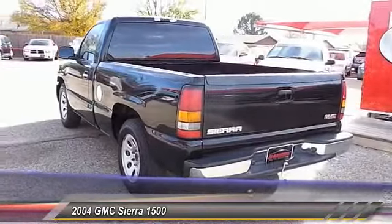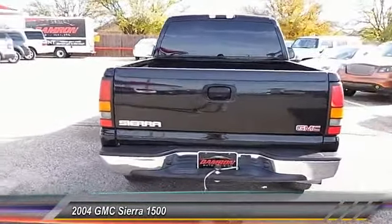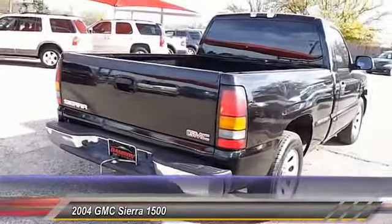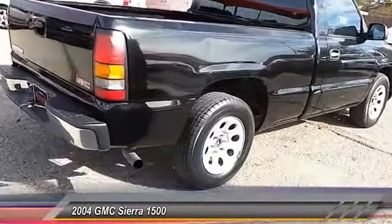This vehicle has less than 120,000 miles. Here are some of this vehicle's great options: trip odometer, dual zone climate control, tilt steering wheel. Come see the car for yourself.